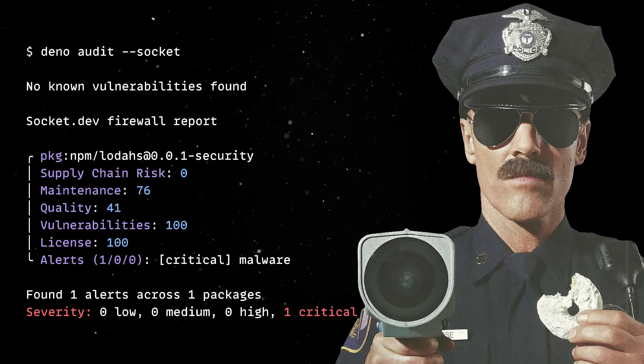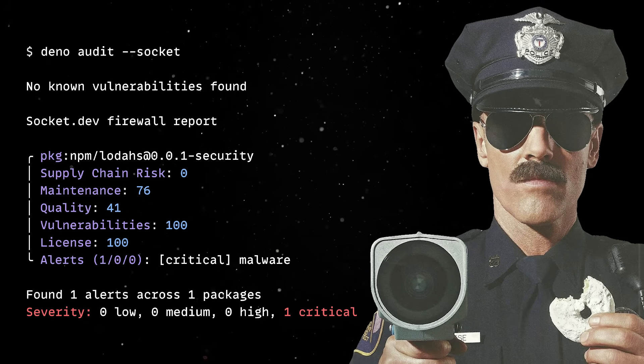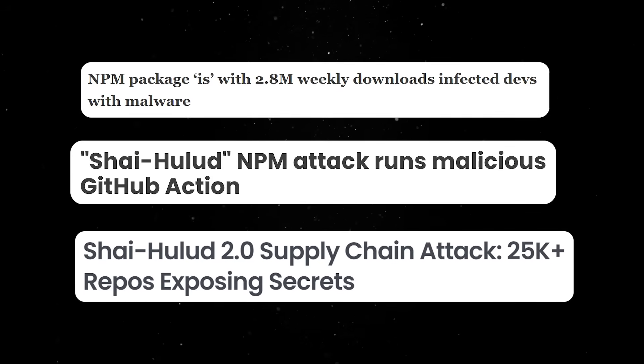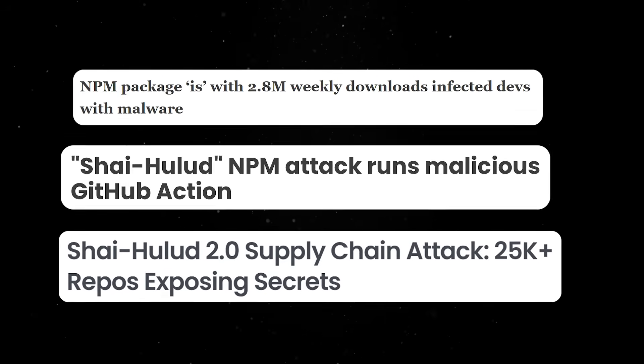Both of these are particularly valuable in CI/CD pipelines, where you want to fail builds if vulnerabilities are found. In light of recent NPM supply chain attacks, these measures help mitigate security vulnerabilities.